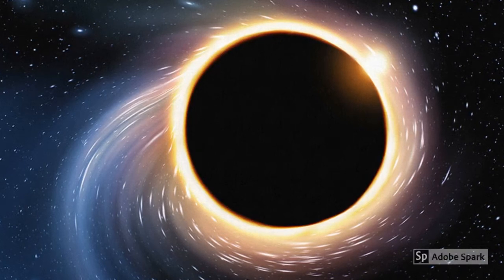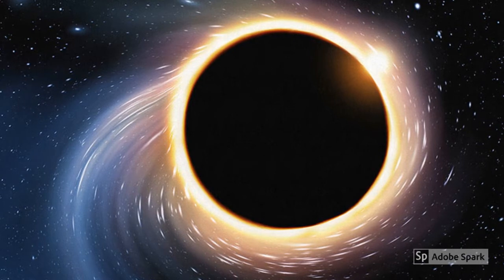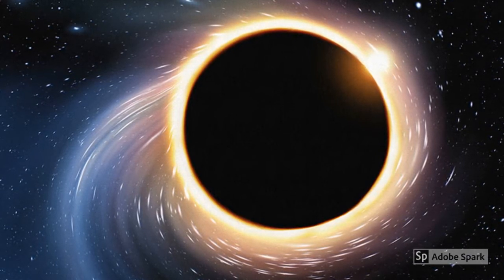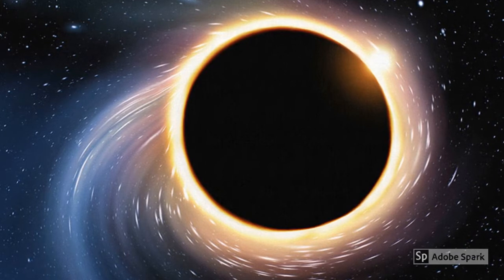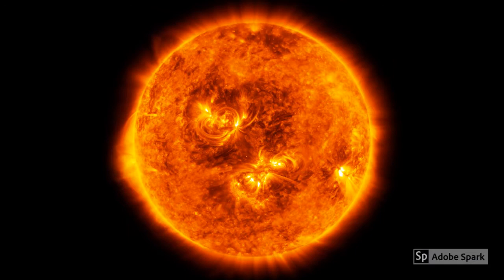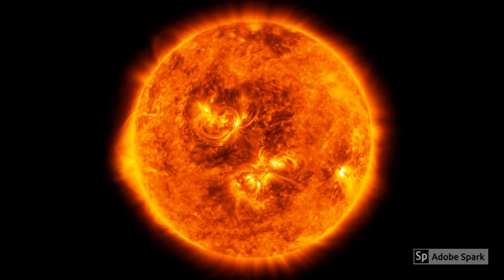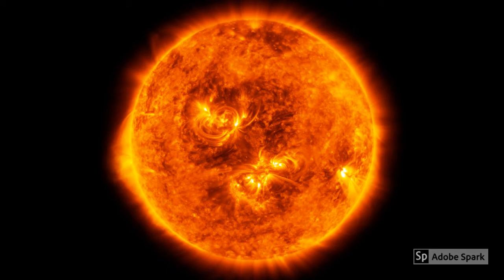Black holes are mysterious parts of the universe. They overpower the speed of light, stop time, and absorb anything that travels near them. A black hole is a large amount of matter packed into a very tiny area — imagine a star ten times the size of our sun packed into a space the size of a city. This causes the black hole to have a massive gravitational pull that can even pull in light.